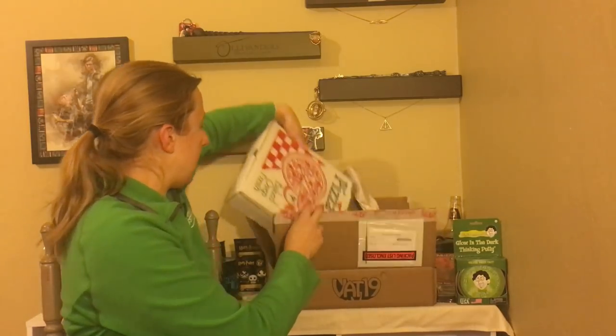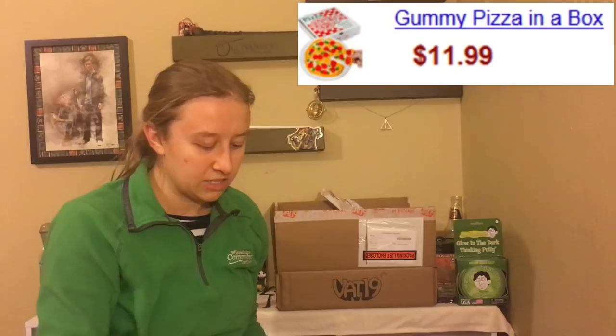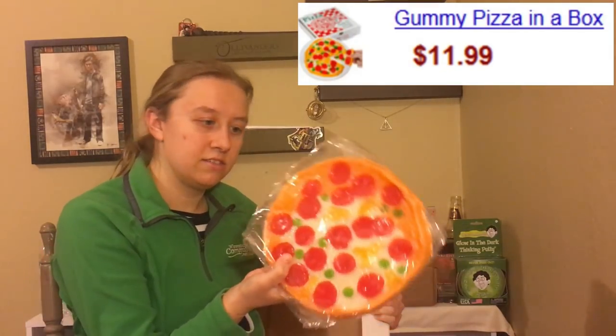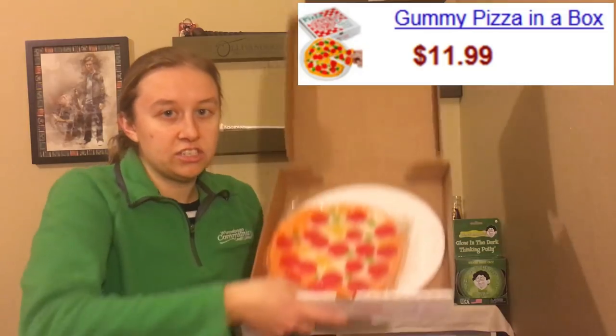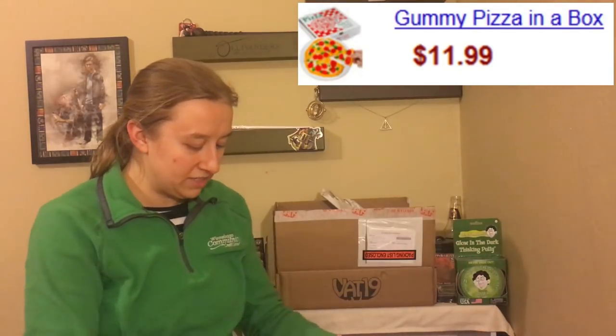The next thing we have is this huge gummy — this is a big gummy pizza. That is ridiculous. So we got the gummy pizza, I believe it is 8 inches. That is really cool, and it comes in an authentic pizza box.